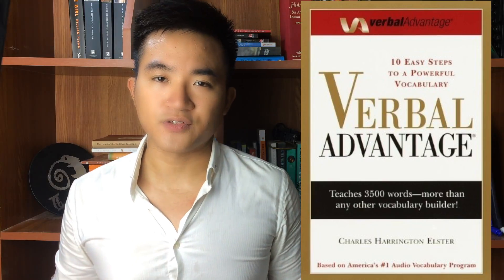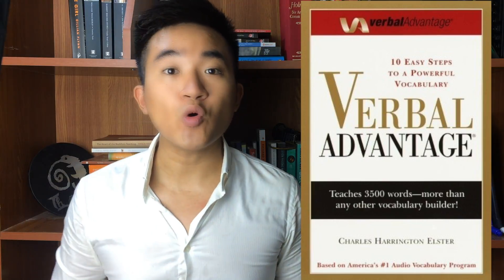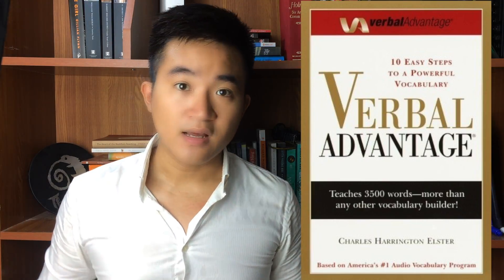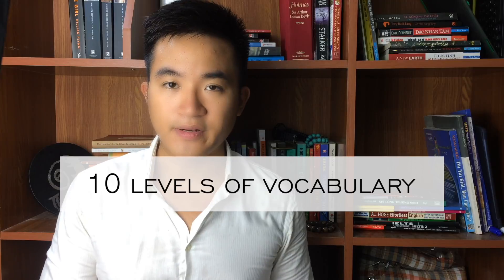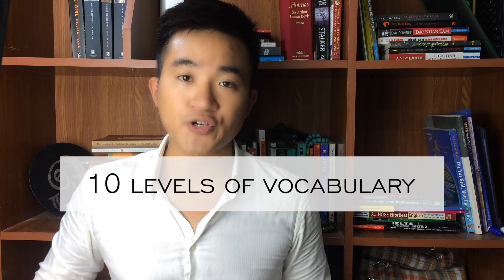So what is Verbal Advantage? Verbal Advantage is for people who want to improve their vocabulary. It is a fact that those who have acquired a greater level of vocabulary can enjoy greater success in their career. The book contains 10 levels of vocabulary from the easiest to the most challenging.